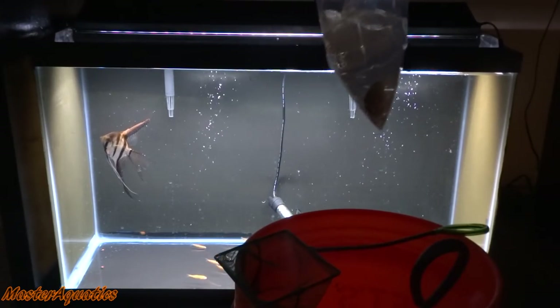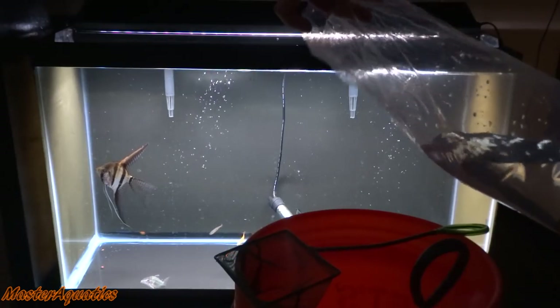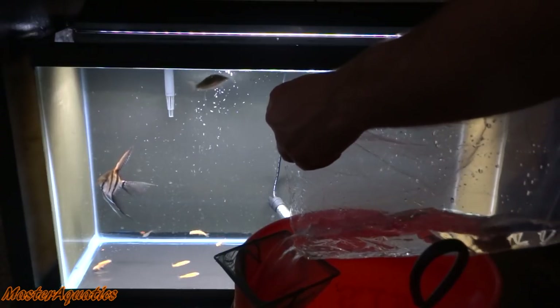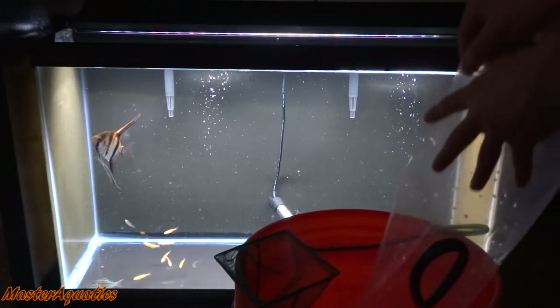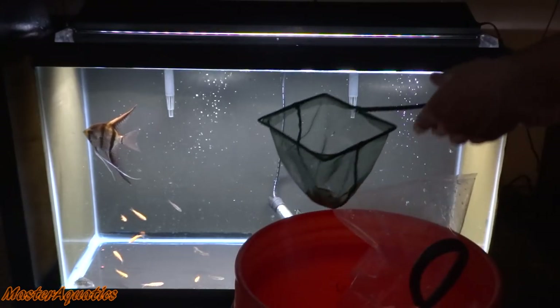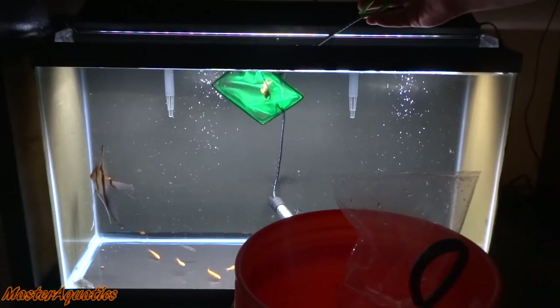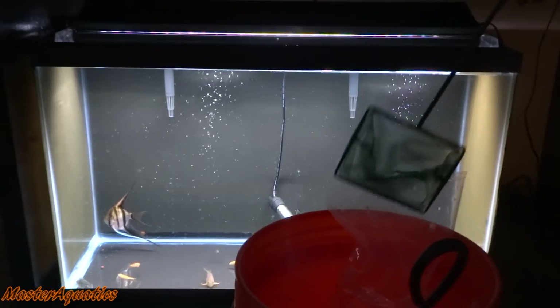I finally got the rubber band off — that was such a pain. Alright buddy, here we go. This guy tried really hard not to get into this net. Welcome to your new home. Oh, that one's so pretty. He's got like some really cool orange on him.